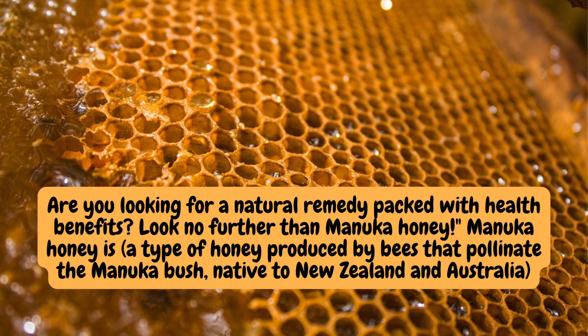Hey, welcome back to my channel. Are you looking for a natural remedy packed with health benefits? Look no further than Manuka honey. Manuka honey is a type of honey produced by bees that pollinate the Manuka bush, native to New Zealand and Australia.